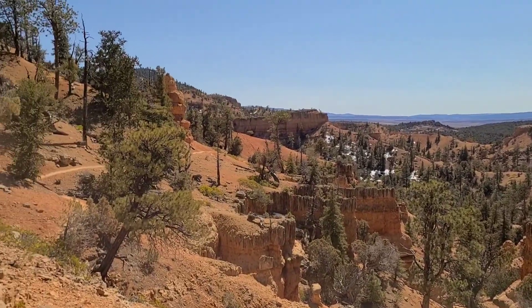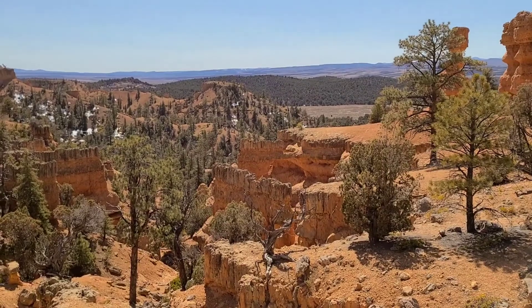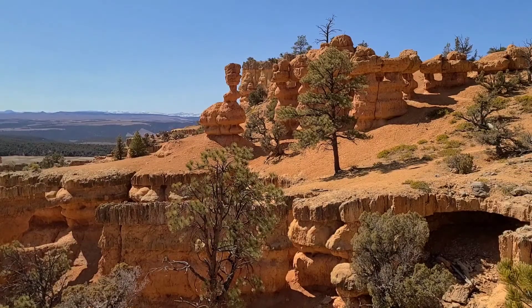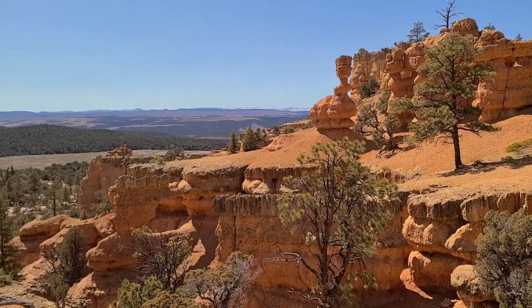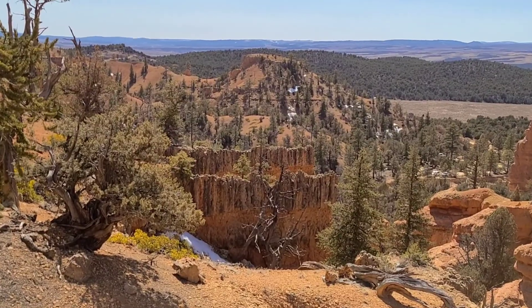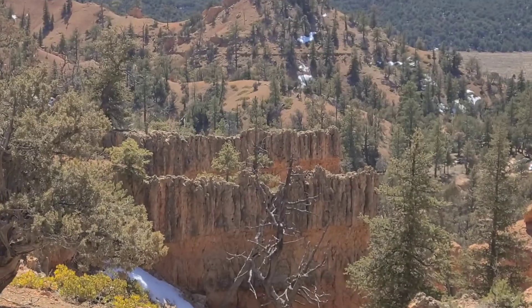Here's some people coming. There's another little arch — slightly different views around every corner, I tell you. Look at those formations — they kind of make you wonder how those happen.